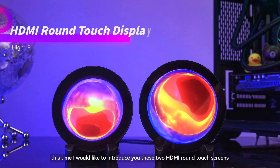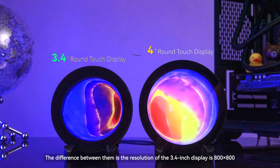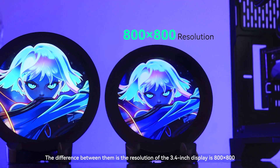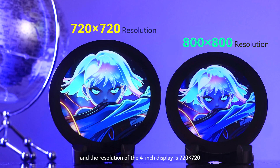Hello everyone, this time I would like to introduce you these two HDMI round touchscreens. They are in 3.4 inches and 4 inches. The difference between them is the resolution of the 3.4 inch display is 800 by 800, and the resolution of the 4 inch display is 720 by 720.